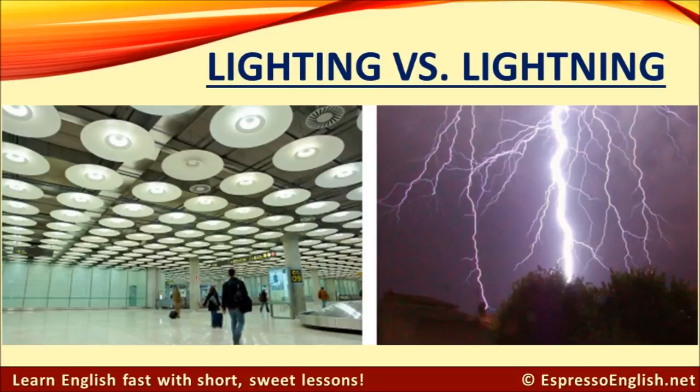Finally, don't mix up the words lighting and lightning. Lighting refers to the general illumination of a place — the picture shows the lighting inside an airport. Lightning refers to strong bolts of electricity that come from the sky during a thunderstorm. The pronunciation is very similar; they're only different by one letter. Lighting. Lightning.